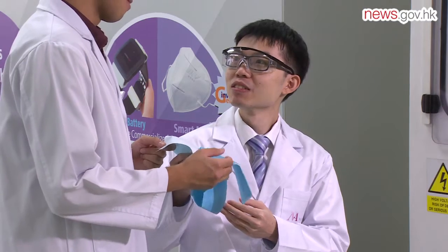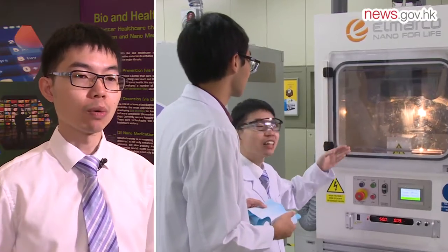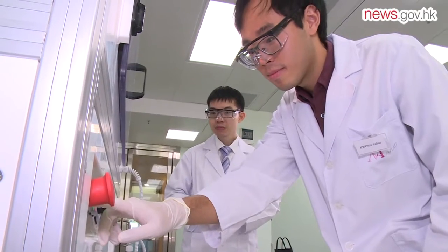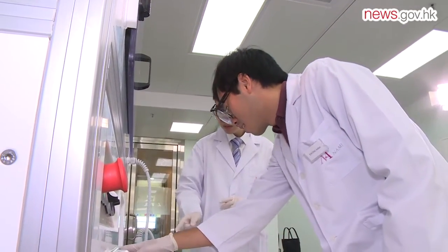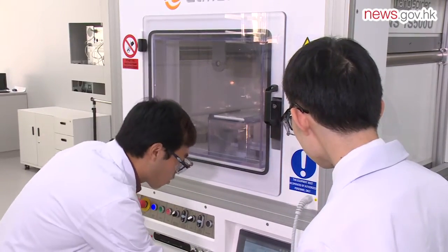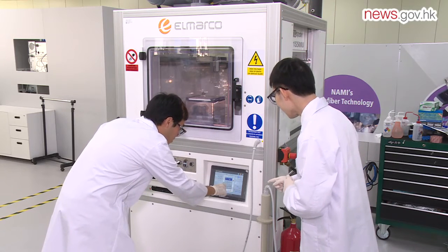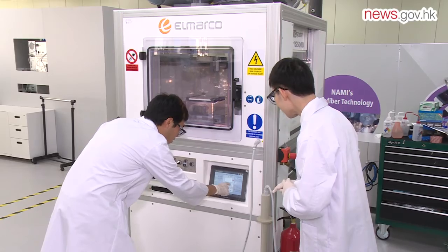His supervisor is pleased with his performance. In the lab, Arthur works very well with other colleagues. He not only works hard on his own projects but also helps others with their projects. Arthur has shown great improvements in different aspects: interpersonal skill, presentation skill, lab skill, and also critical thinking.